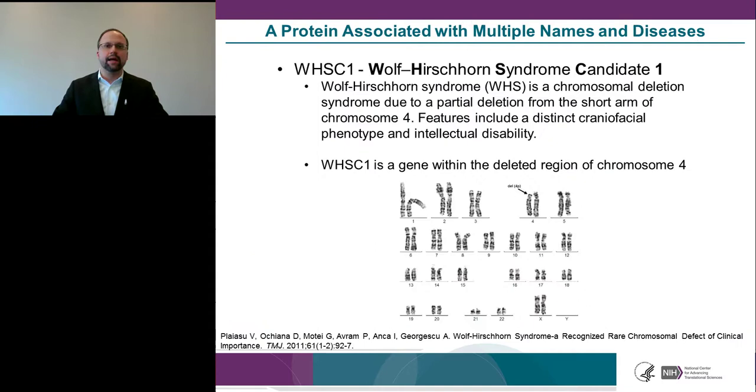Today I'll give you an example of one project in our pipeline. This involves a protein associated with multiple names and diseases, and I'm bringing studies from multiple labs. I wanted to introduce all three names so you won't be confused by the different nomenclature.